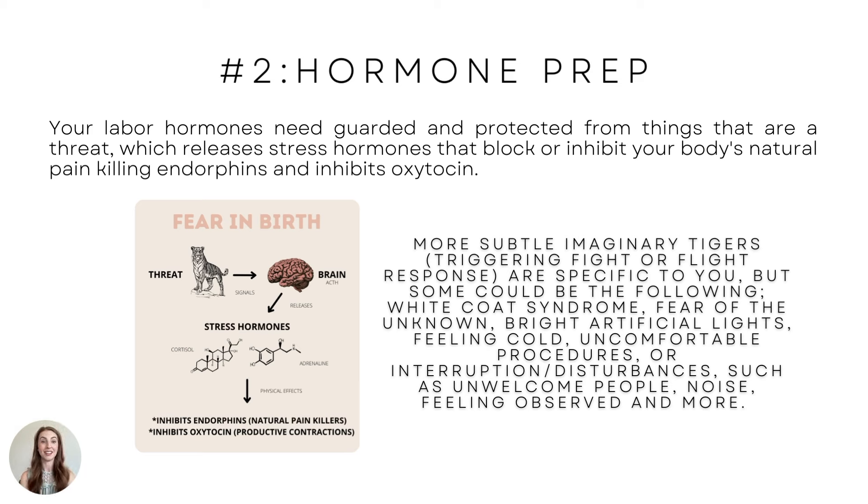Your labor hormones need to be guarded and protected from things that are a threat, which releases stress hormones. Unfortunately, that blocks or inhibits your body's natural pain-killing endorphins, so you'll feel more pain if you're feeling threatened. It actually inhibits oxytocin and can cause stalled labor. A threat signals the brain to release stress hormones like cortisol and adrenaline.